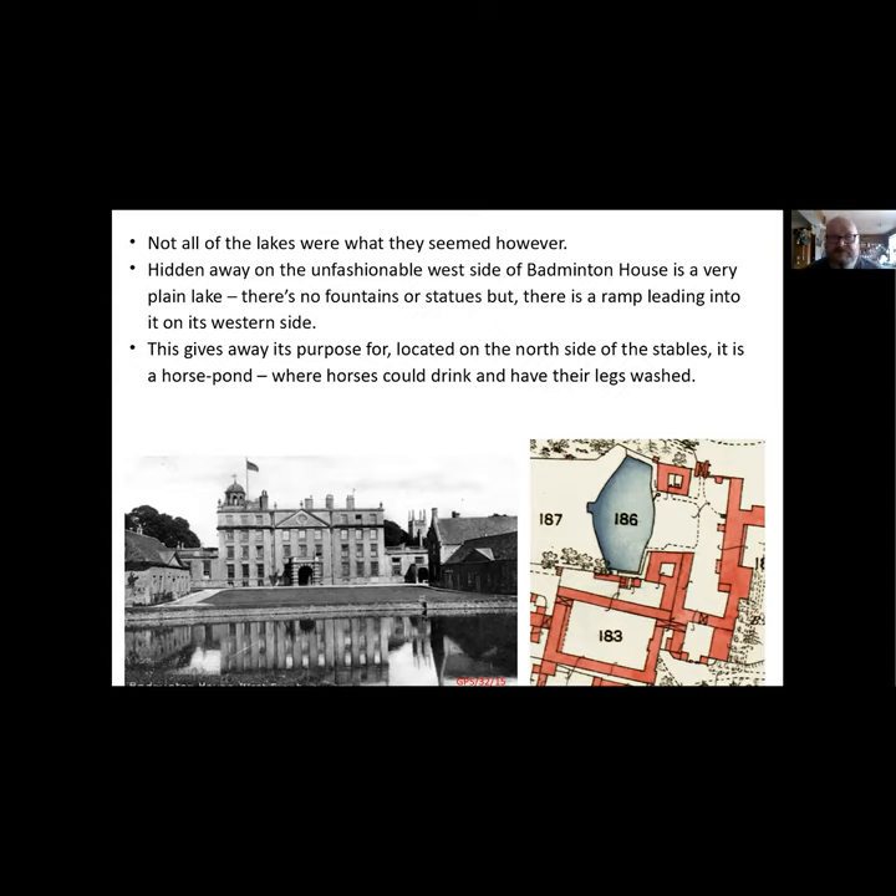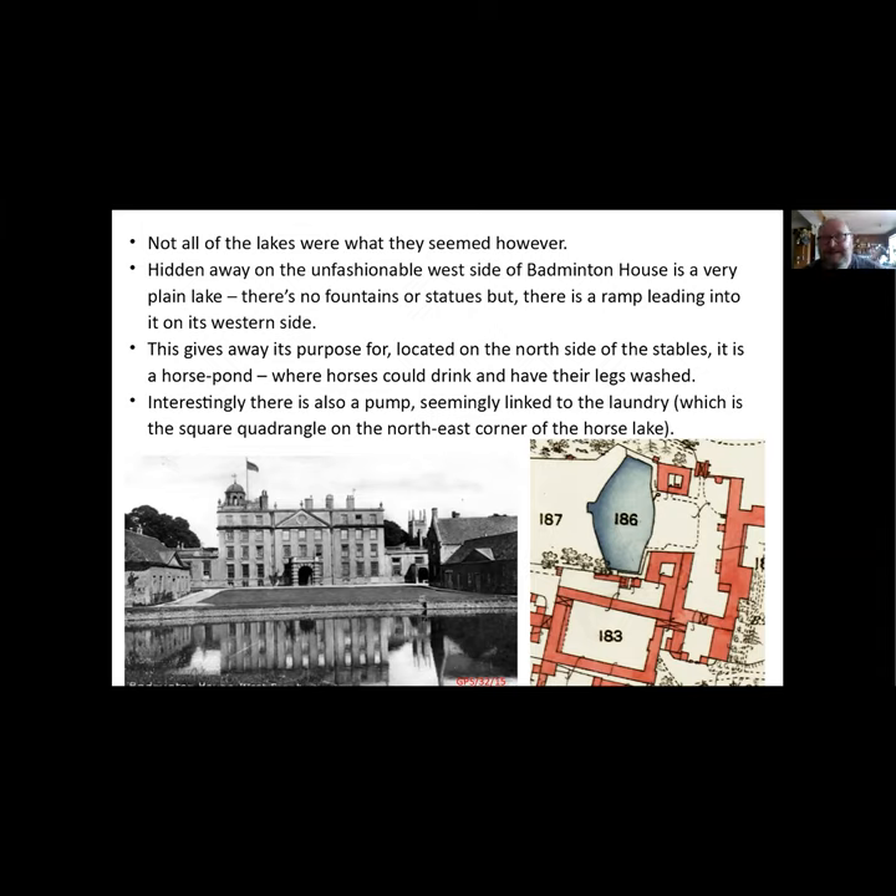On this map there's also a little 'P' - a pump - seemingly linked to the laundry, which is the small quadrangle just next to it. We're not quite sure why: is it pumping water from the lake to the laundry - which if horses have been depositing things in there you probably wouldn't want for washing your clothes - or is it dumping water used from the laundry into the lake, which could be full of soda? The plot numbered 187 is what they call the drying grounds - most big houses had a couple of big fields nearby where laundry was dried on racks or laid out on the ground for the sun to bleach.